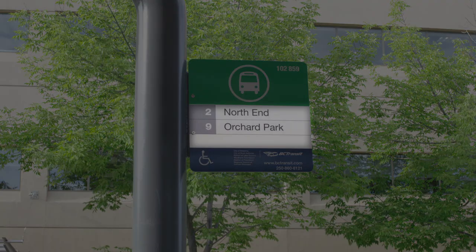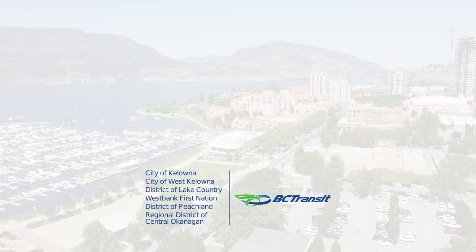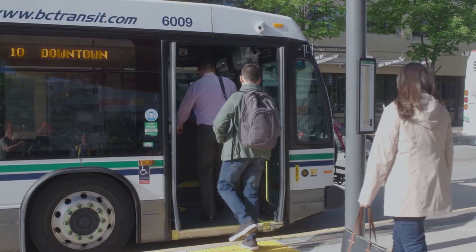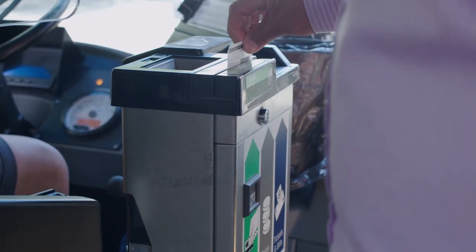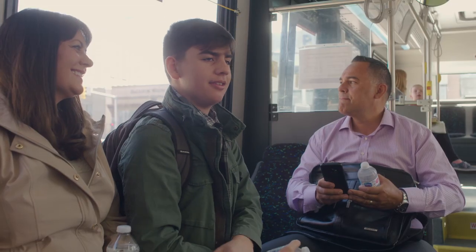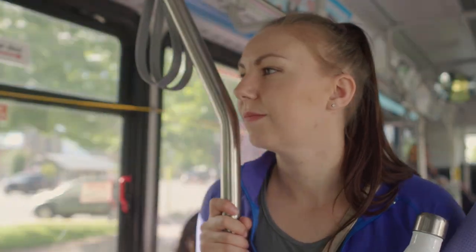Check the bus stop sign to ensure that your bus route's number is listed. 3. Board and pay — once the bus has stopped, board through the front door and swipe your pass. Insert your ticket or coins into the fare box beside the driver. Take a seat or stand and hold on.